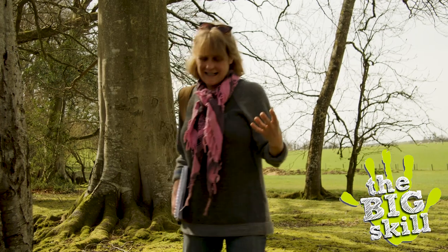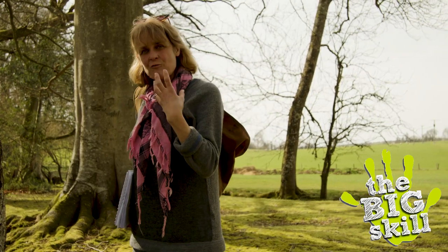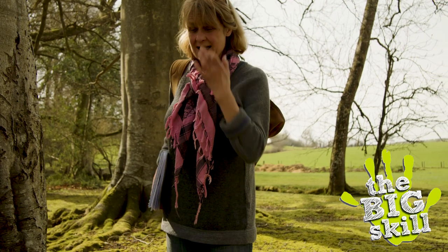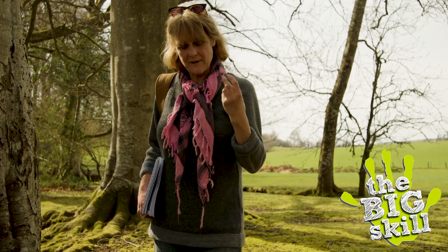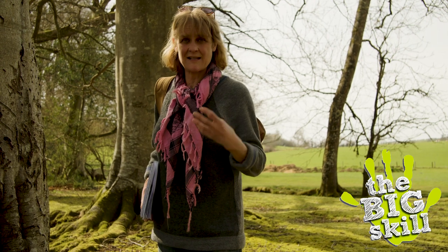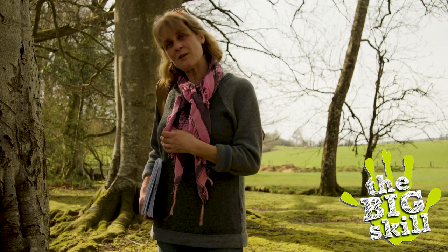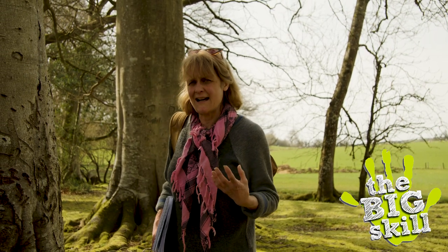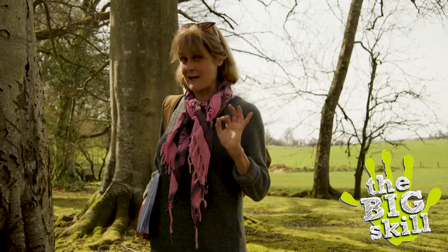Beech leaves, when they start to come out, are really tender and quite juicy and work well in a salad. Or you can also deep fry them very, very fast and sprinkle salt on them and make yourself beech tree crisps. There's also a drink you can make called beech leaf noyau, which is highly, highly alcoholic. So I would recommend that if you want to make that, go easy.